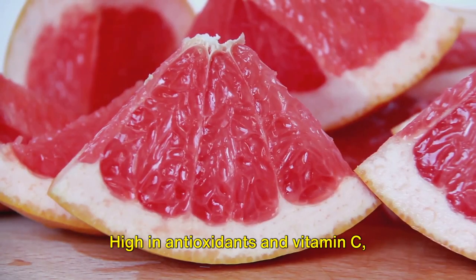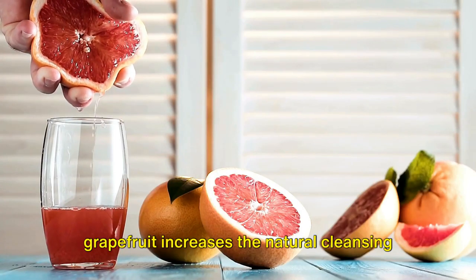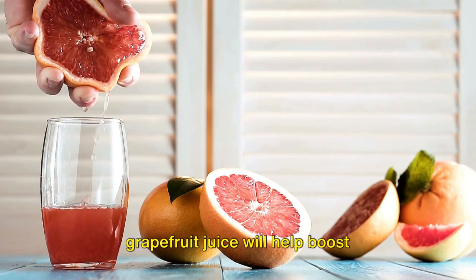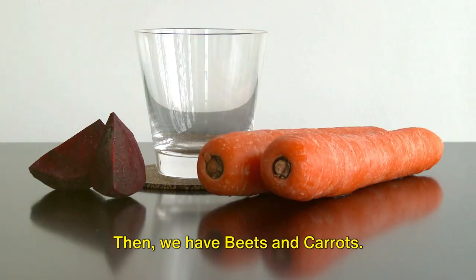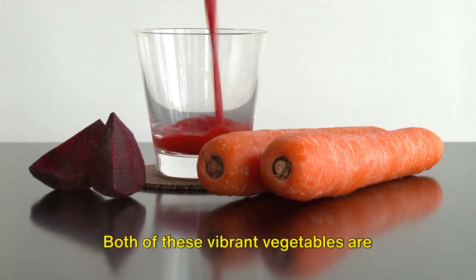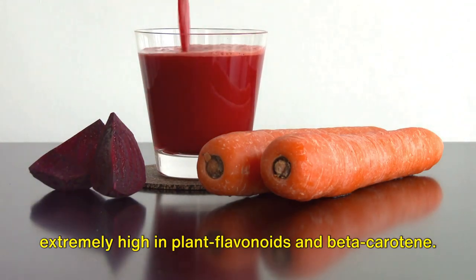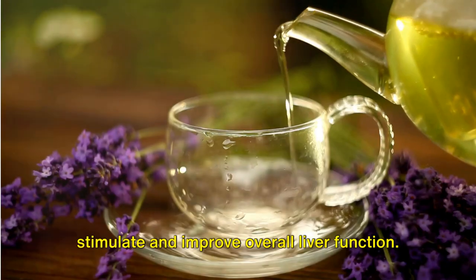Next up is grapefruit. High in antioxidants and vitamin C, grapefruit increases the natural cleansing processes of the liver. A small glass of freshly squeezed grapefruit juice will help boost production of liver detoxification enzymes. Then we have beets and carrots. Both of these vibrant vegetables are extremely high in plant flavonoids and beta-carotene, and eating them can help stimulate and improve overall liver function.